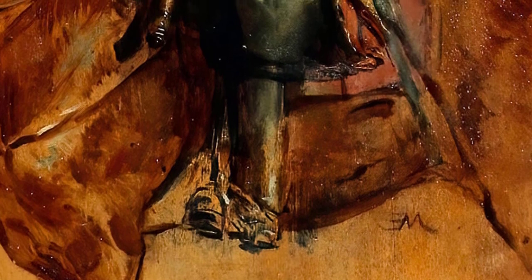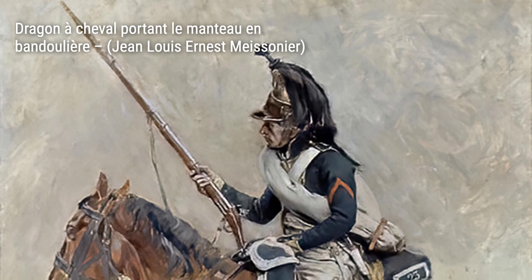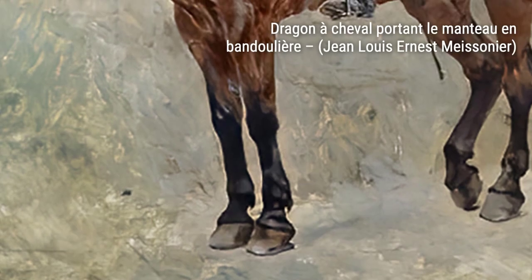The Ruins of the Tillery's Palace after the Commune of 1871 is a haunting depiction of the aftermath of a historical event, showcasing Maisonnier's ability to evoke emotion through his art. A Cuirassier captures the strength and bravery of a soldier in battle, showcasing Maisonnier's mastery of capturing movement and action.